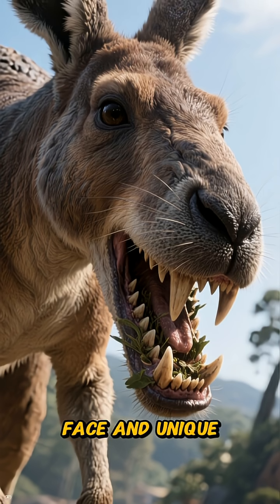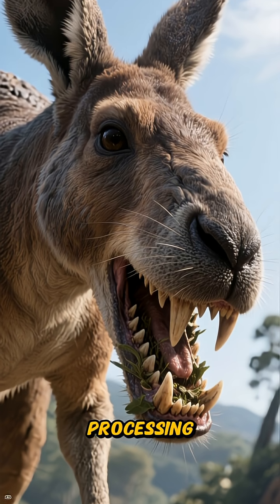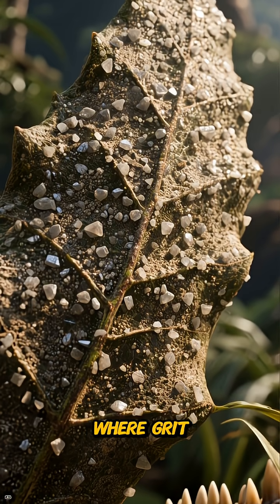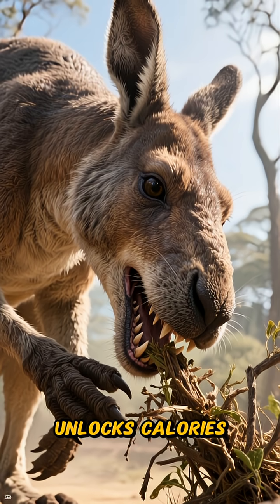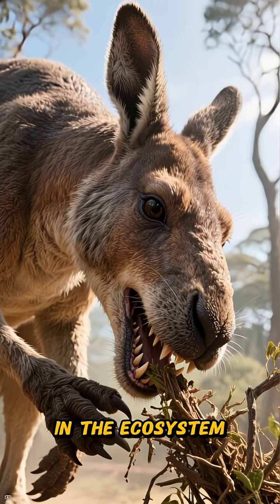Its short face and unique jaw structure indicate the ability for strong biting and efficient processing of tough vegetation, which is essential in the gritty Australian environment where grit and silica wear down teeth. A large herbivore capable of digesting coarse plants unlocks calories that other species may struggle to utilize, becoming a vital player in the ecosystem.